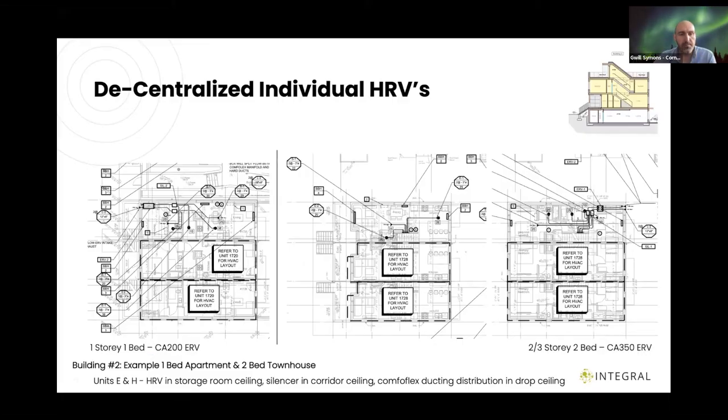For the level one units in Building Two and the three-storey townhouses, the setup is exactly the same: the HRV is in the bedroom closet with a short run to the outside. For the townhouse, we're using a two-by-four wall, and there's still debate about whether you can fit ComfortFlex pipes in a two-by-four wall — some say yes, some say you need two-by-six. We'll see as this one moves forward.